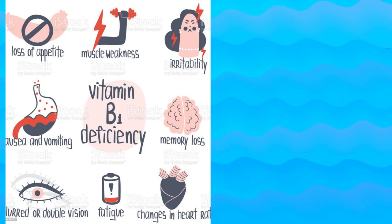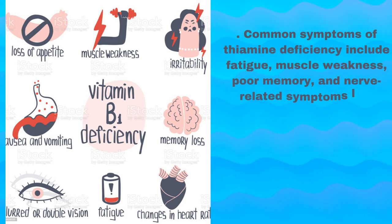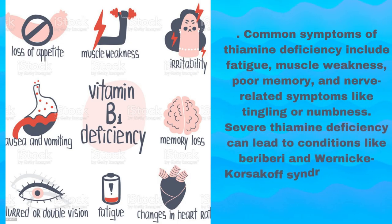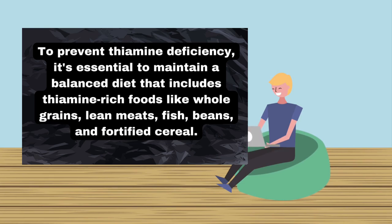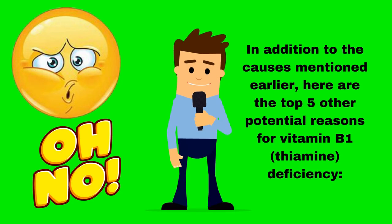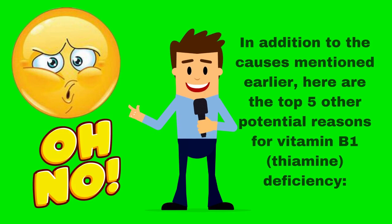Thiamine deficiency can have serious health consequences and should be addressed promptly. Common symptoms include fatigue, muscle weakness, poor memory, and nerve-related symptoms like tingling or numbness. Severe thiamine deficiency can lead to conditions like beriberi and Wernicke-Korsakoff syndrome, which can be life-threatening. To prevent thiamine deficiency, it's essential to maintain a balanced diet that includes thiamine-rich foods like whole grains, lean meats, fish, beans, and fortified cereal.